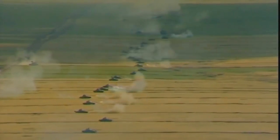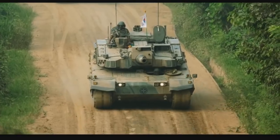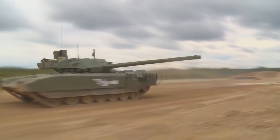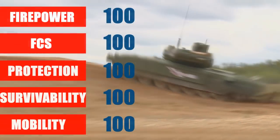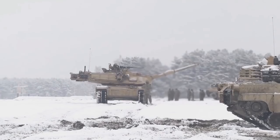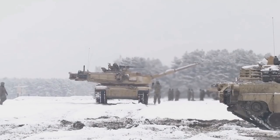Welcome to the Tank Arena series, where we will be comparing various tanks and awarding points in different categories that include firepower, fire control system, protection, survivability, and mobility. 100 points maximum for each category, which would make it 500 points in total, and based on that we will see which one would be a better tank.